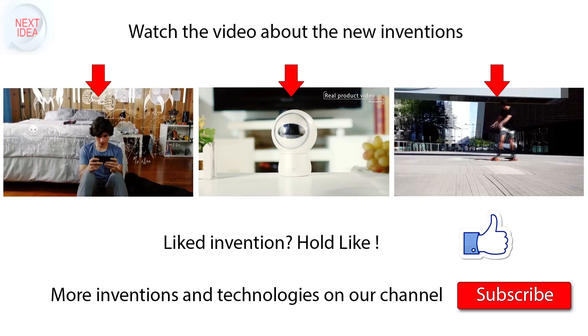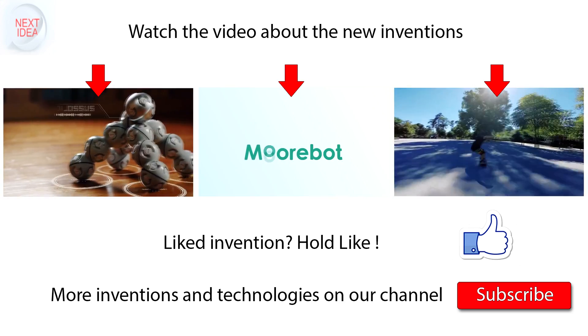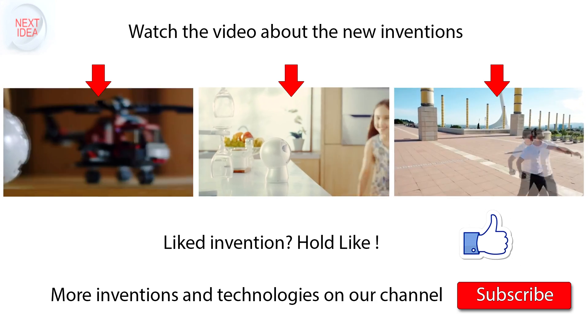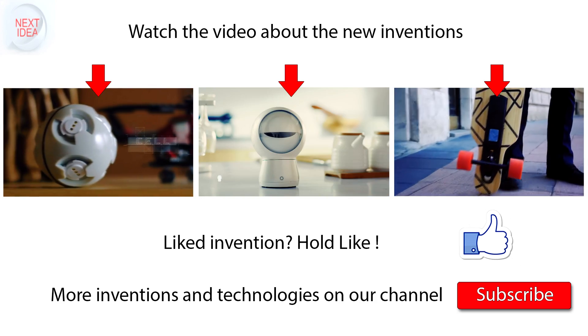Feel free to comment and share your thoughts about this invention, and of course press thumbs up if you liked this idea. Subscribe to our channel to follow the latest inventions in the world of high tech.